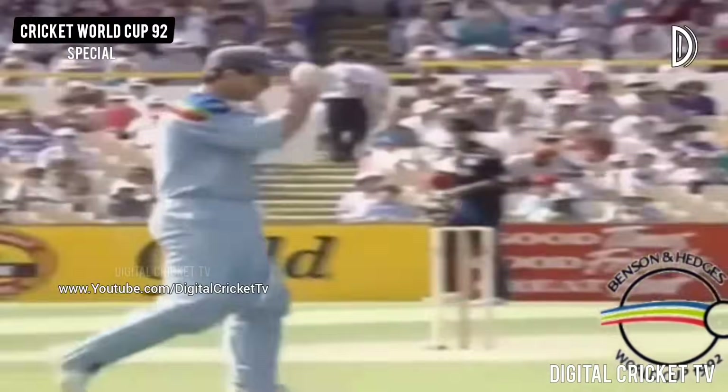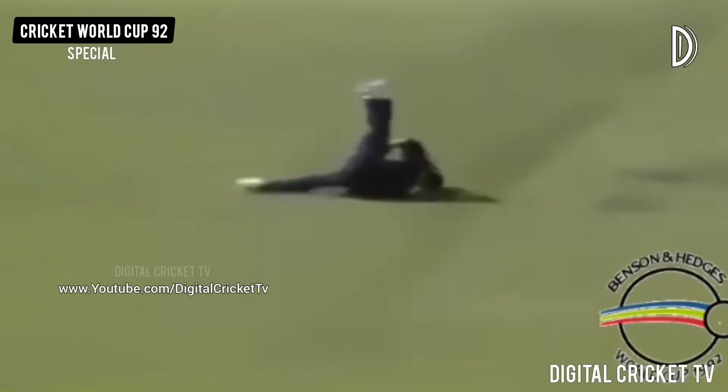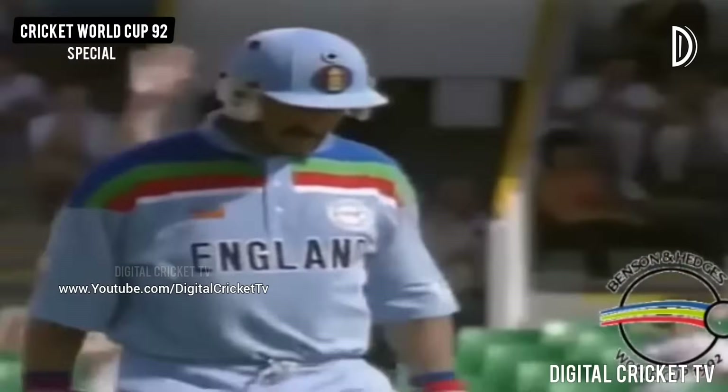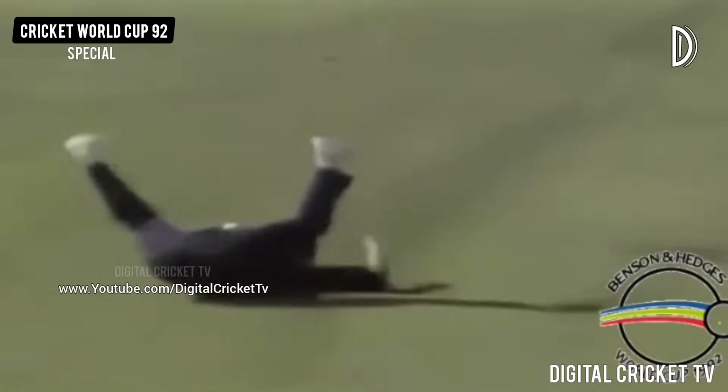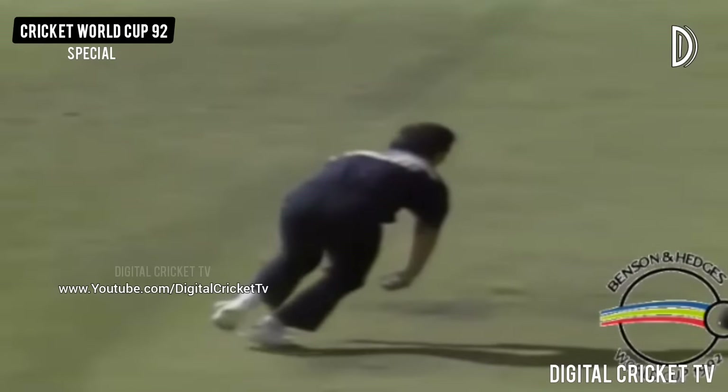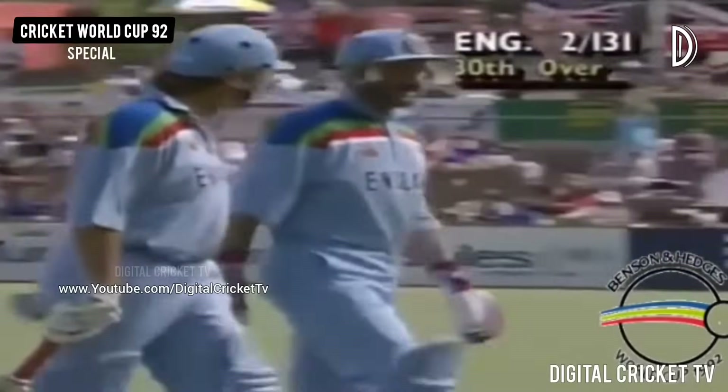Some good running there by the England batsmen. That could be out — it is out. Sachin Tendulkar out there at the cover area. Graham Gooch decided to go inside out over cover, wasn't quite to the pitch. He does very well indeed this time. I think it might have just turned a bit, got a thick outside edge, and Tendulkar taking a very good catch low down. He's got a very important wicket for India because Graham can demolish spinners as we've all seen before.